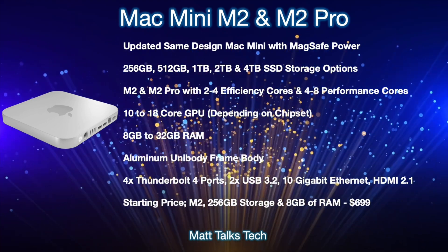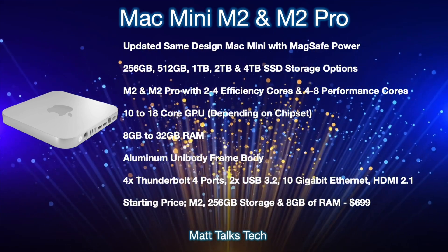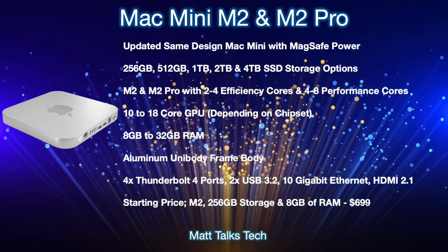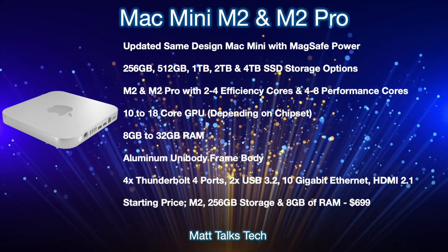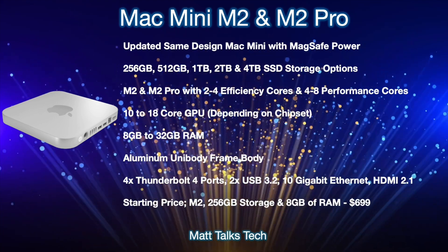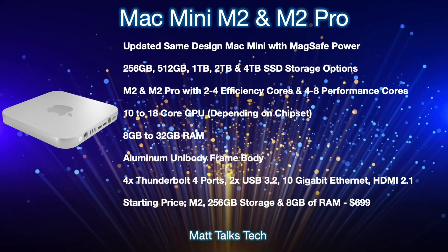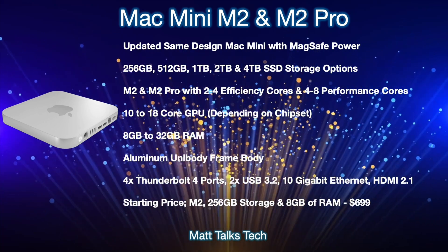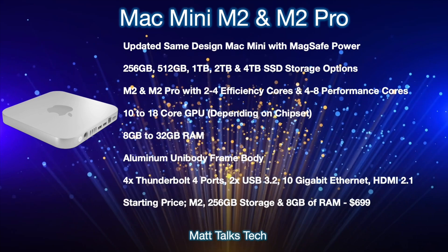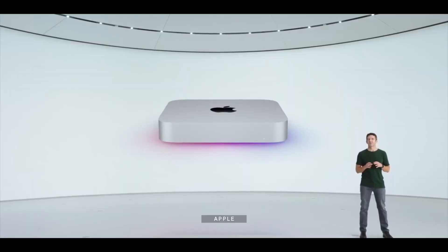The body will be an aluminium unibody frame. On the back, we'll get four Thunderbolt 4 ports, two USB 3.2 ports, 10 Gigabit Ethernet, and HDMI 2.1. The starting price for the lowest M2 configuration with 8GB of RAM and 256GB of storage is expected to be $699 USD — the same price as the current M1 Mac Mini.